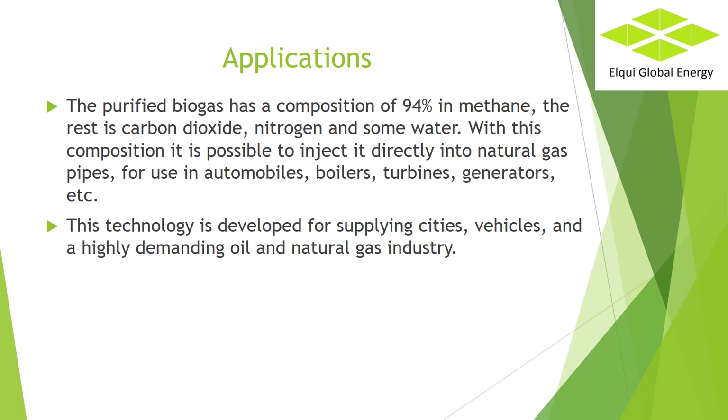Applications. The purified biogas has a composition of 94% methane; the rest is carbon dioxide, nitrogen and some water. With this composition it is possible to inject it directly into natural gas pipes for use in automobiles, boilers, turbines, generators, etc. This technology is developed for supplying cities, vehicles, and a highly demanding oil and natural gas industry.